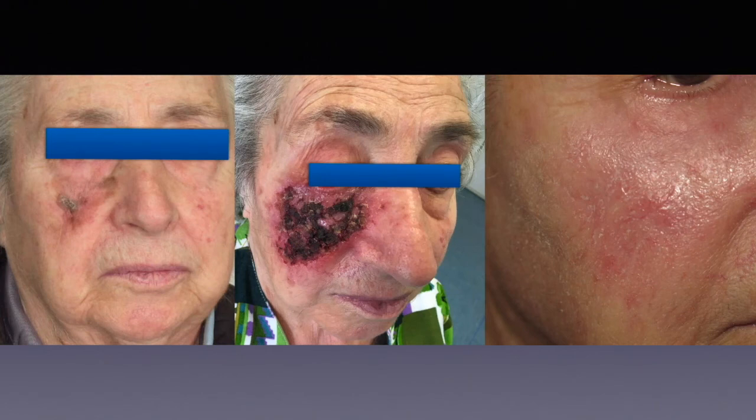The rationale is that a few cells which could eventually remain after surgery of the primary lesion can be treated and eliminated by the use of imiquimod in an adjuvant setting. That is the reason why we do it.